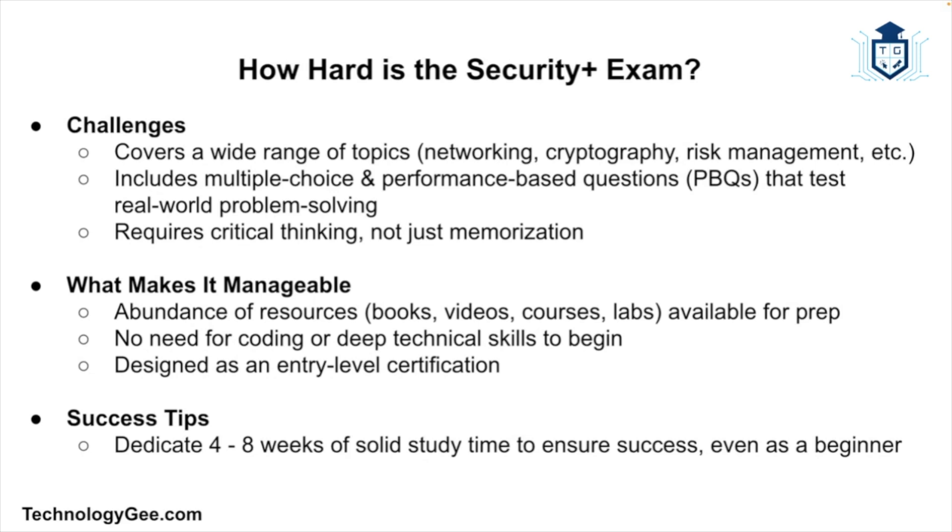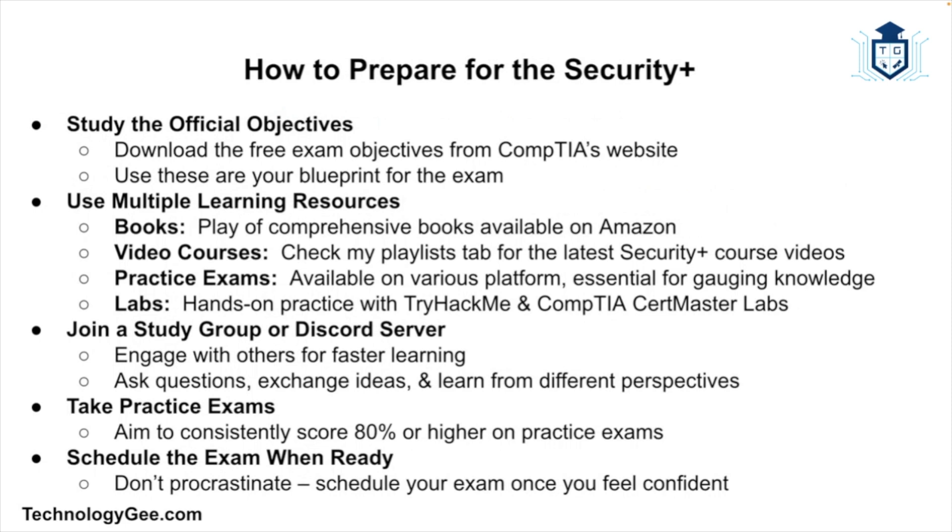How hard is the Security Plus exam? It's not a walk in the park, but it's definitely passable with the right preparation. What makes it challenging: it covers a wide range of topics, includes both multiple-choice and performance-based questions, and demands critical thinking, not just memorization. What makes it manageable: there are tons of resources — books, video courses, and labs. You don't need coding or deep technical skills to pass, and it is designed to be an entry-level certification. If you're willing to put in four to eight weeks of solid study time, you can pass this even as a beginner.